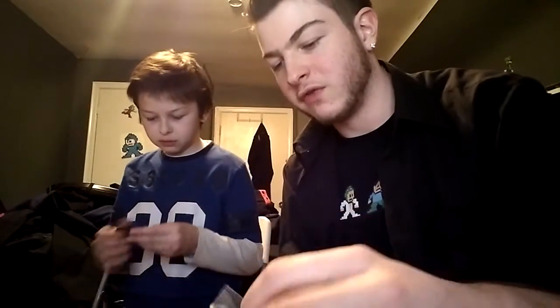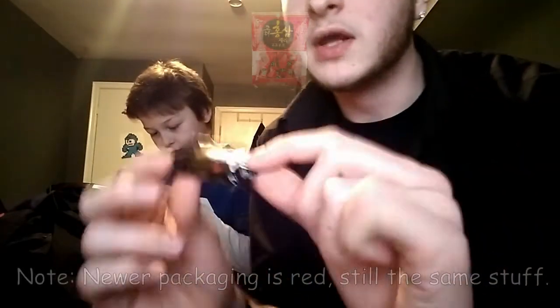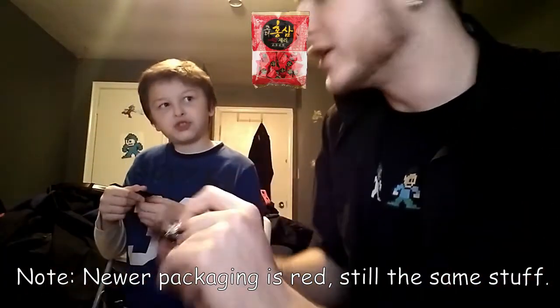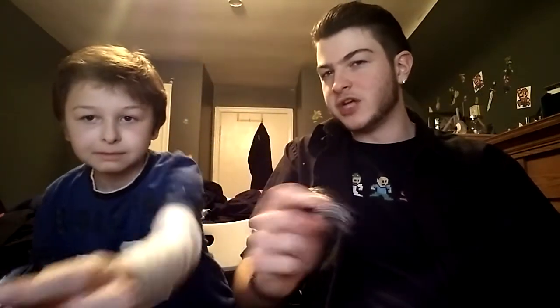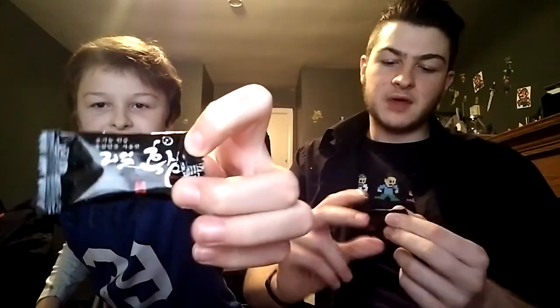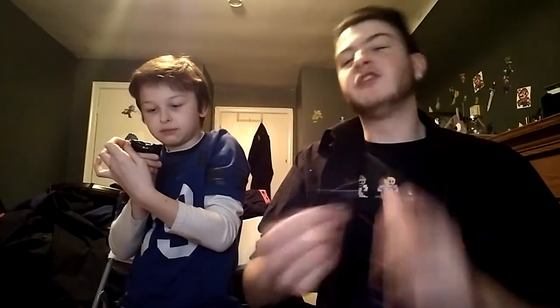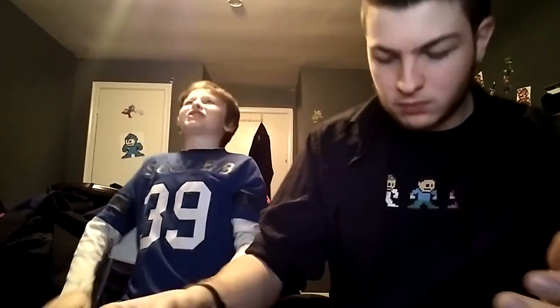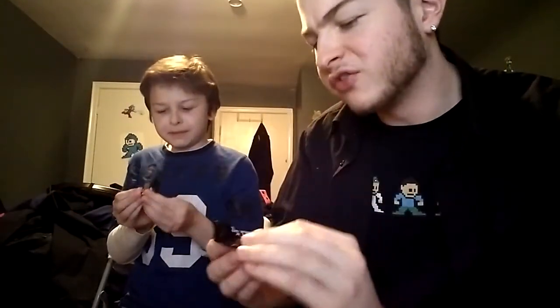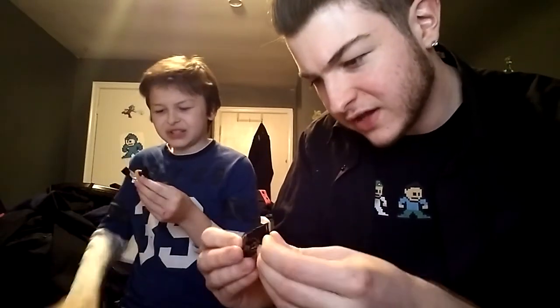These are organic red ginseng jellies from South Korea. The package is really cool — black with Korean writing. Let's check it out. It does not look red at all. Oh, it doesn't smell good. It smells earthy, grassy.